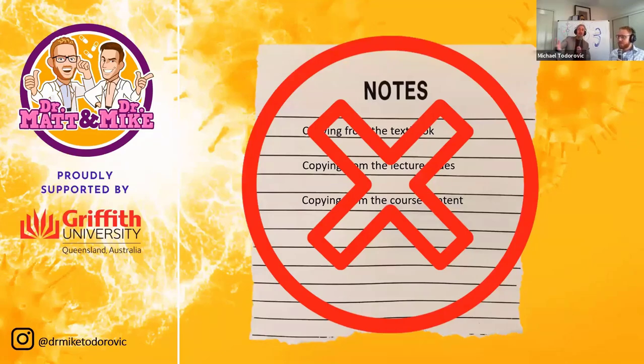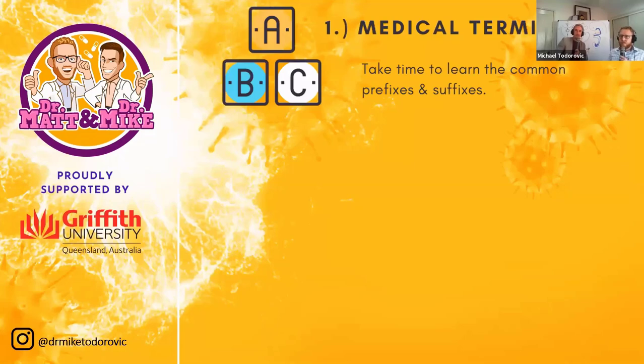At the end of every semester, I get a student who has failed the course come up to me. They show me their notebook, filled with writing — notes identical to the lecture slides. I say to the student: you haven't been studying, you've just been transcribing. Just writing notes isn't studying. So let's talk about some of the do's, especially for anatomy and physiology.